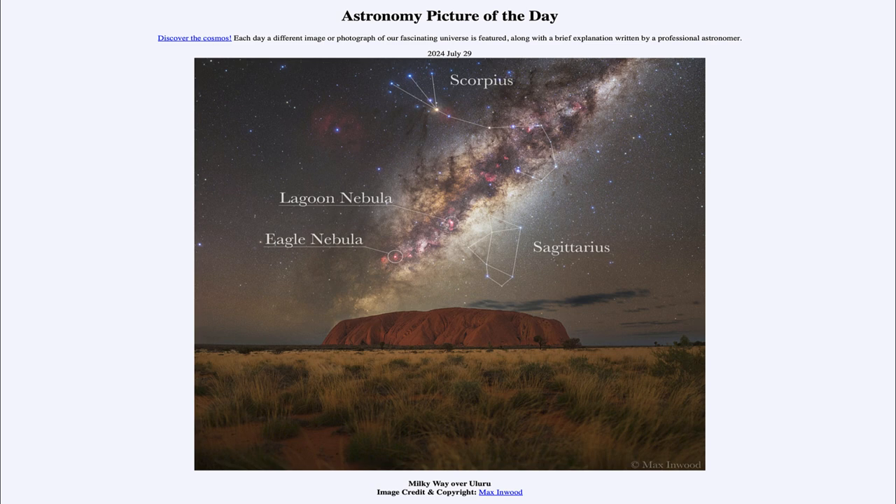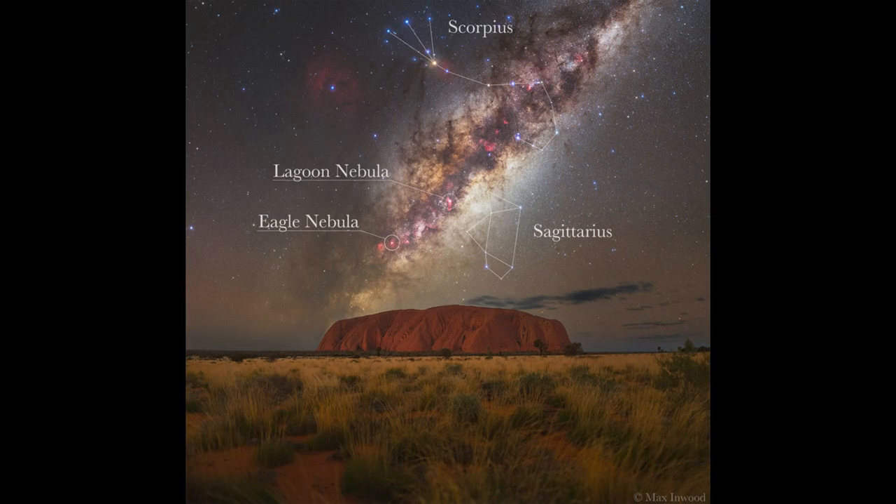Here we see the rock structure known as Uluru. This is about 350 meters high — very tall. It's hard to get a sense of that from the image specifically, but that would be more than three football fields high.